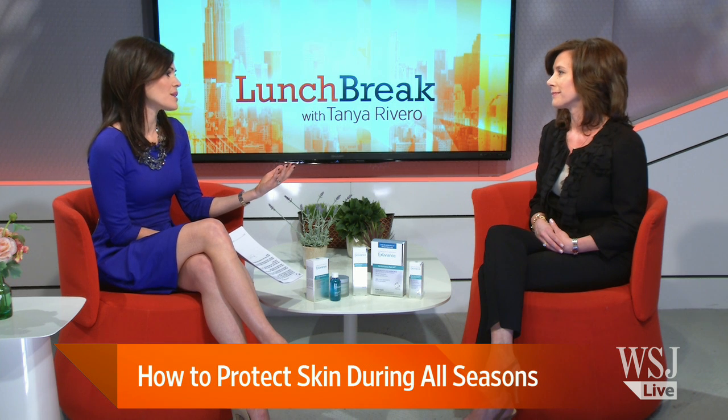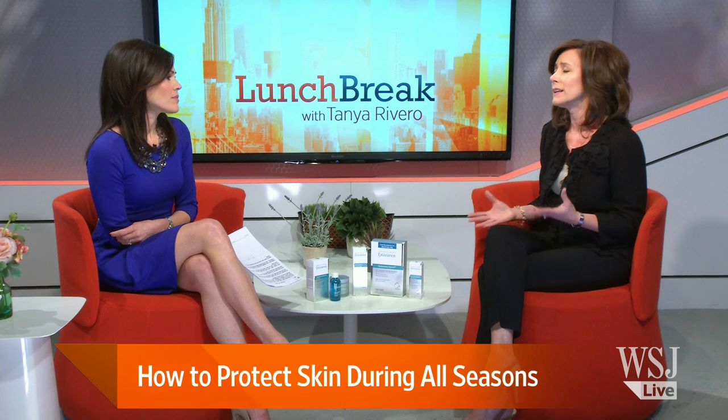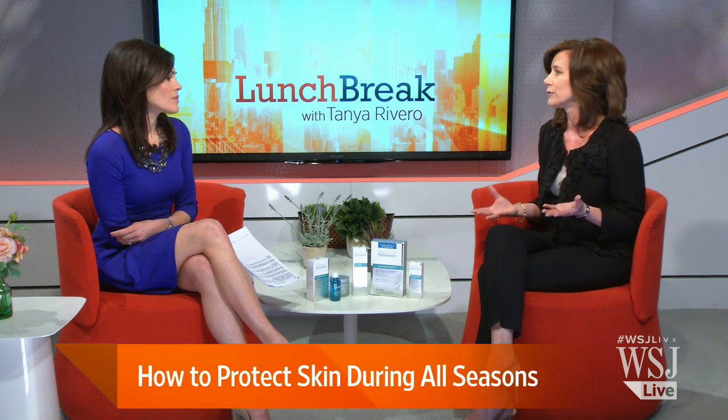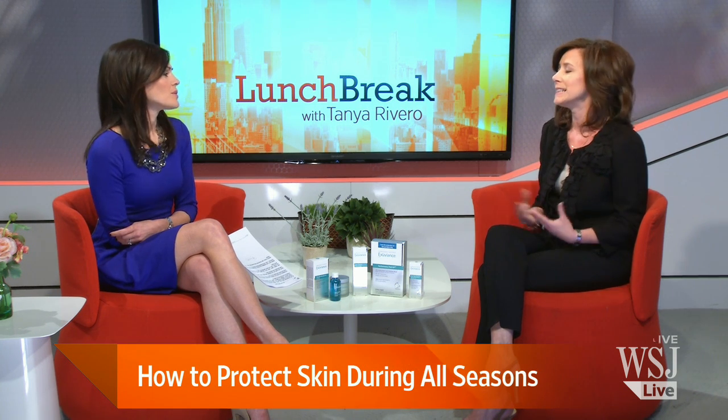Do you have to choose the right peel for your age? Does younger skin tolerate something differently than older skin? That's a good question, and it can be the case. We have formulations directed more towards sensitive skin. Most people will tolerate the home peels, but the nice thing is you can just use it less frequently if you feel a little tingling or sensation. So it's easy to adjust to fit into any regimen.